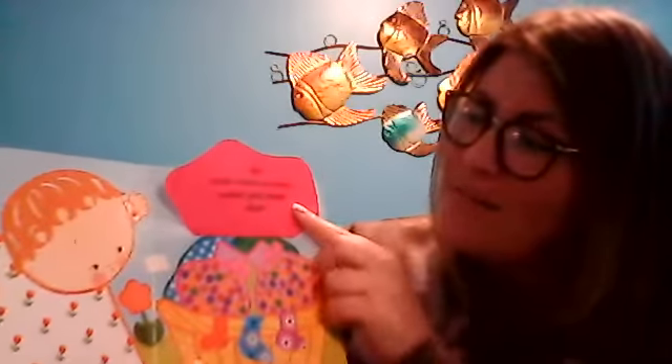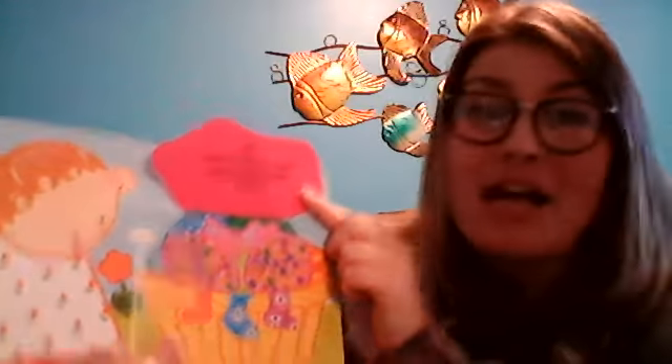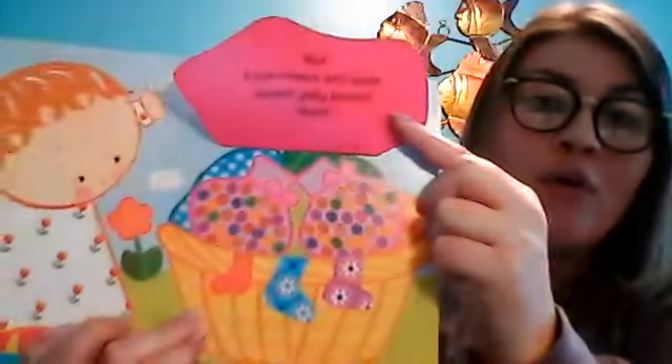Are they in the laundry basket? Let's see. No. Look, here are some sweet jelly beans. Yum, yummy. I love jelly beans!